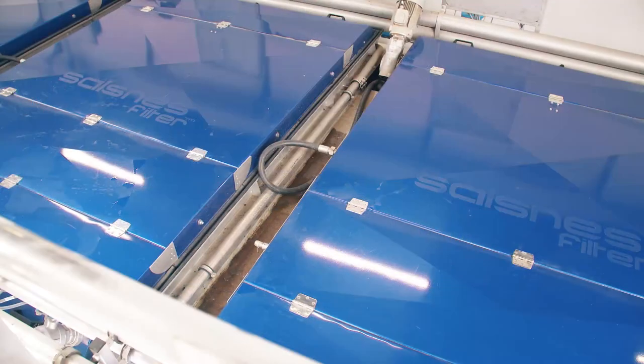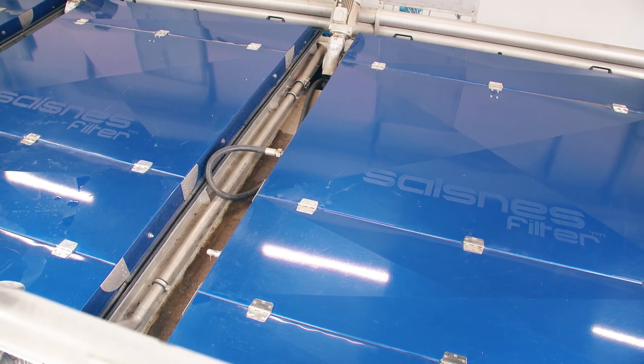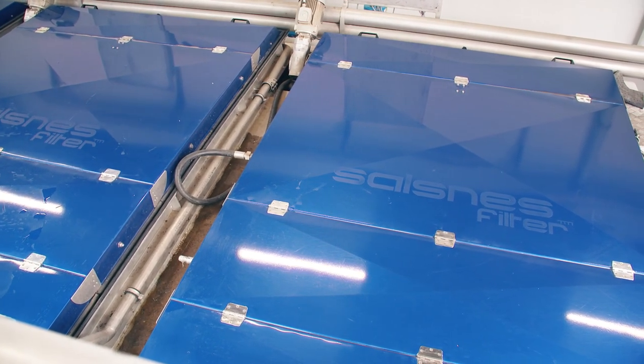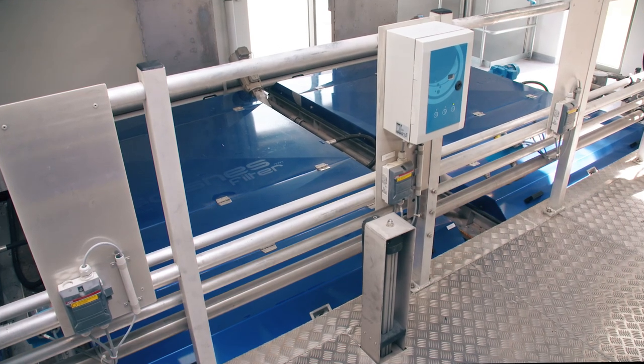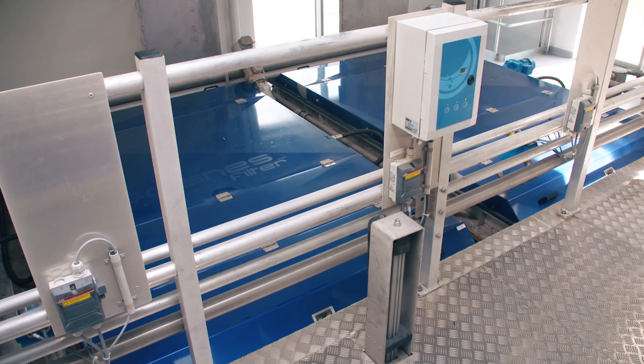One of the applications making this possible are these salsness filters that separate solids from the water. This process extracts the carbon content in the water and reduces the energy consumption for later aeration by up to 40%.